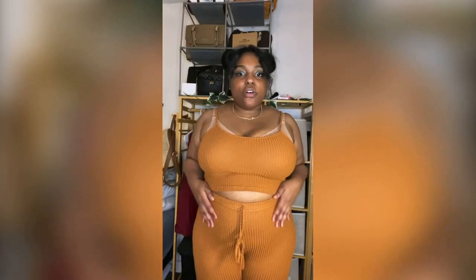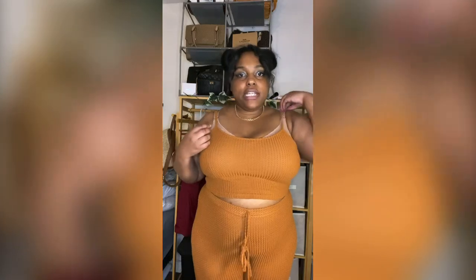My next outfit is a loungewear set and I am in love — I love the color first of all. You could totally work out in something like this, go to the grocery store, or just go out and about. It looks amazing and I feel like it'll complement so many skin tones. I got it in a 3X — in my prior video I had a 4X which was super roomy, so I sized down and I do not regret it.